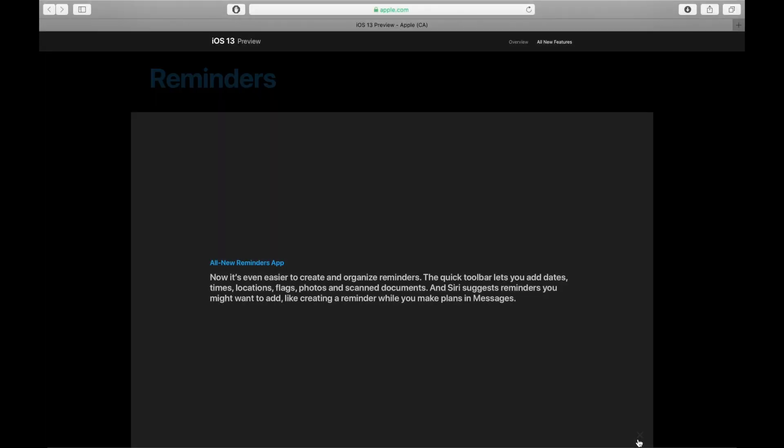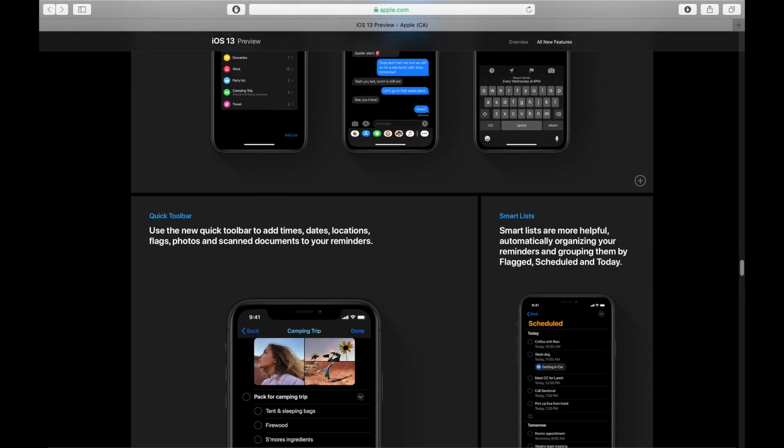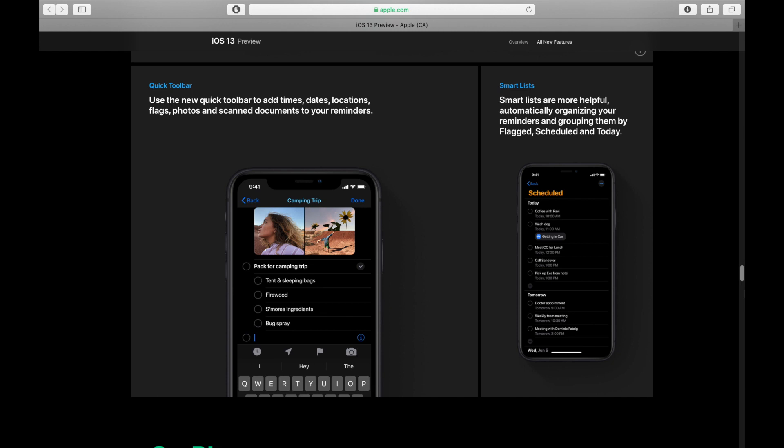There's an all-new Reminders app in iOS 13 as well. Now it's supposed to be even easier to create and organize reminders. The quick toolbar lets you add dates, times, locations, flags, photos, and scan documents. Siri also suggests reminders you might want to add, like creating a reminder while you make plans in Messages.